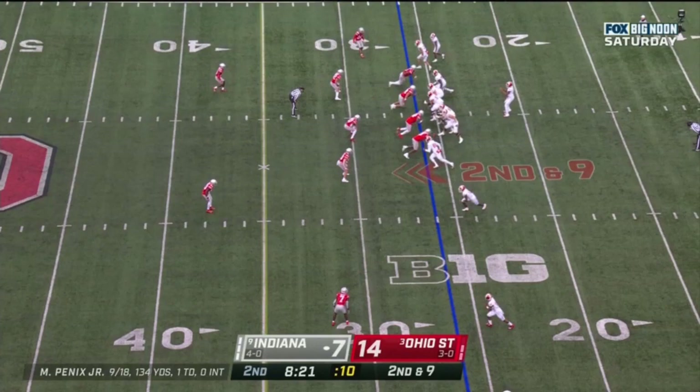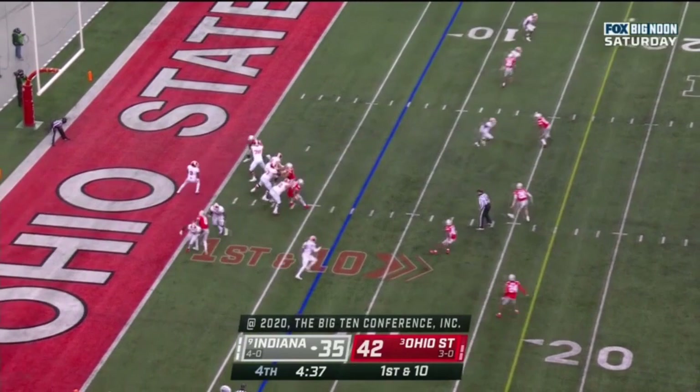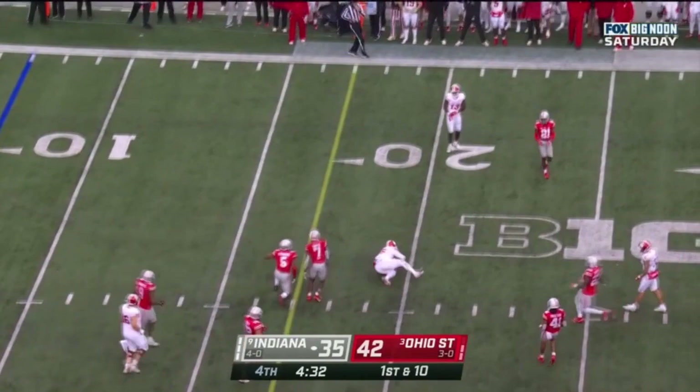Penix sidearms it over the middle. First down and 10 at their own 7, down by 7 with three timeouts. Penix over the middle — caught. Hendershot powers forward and picks up a first.